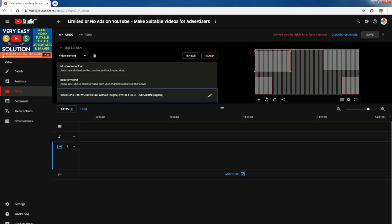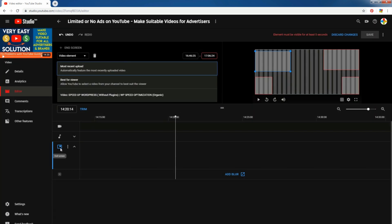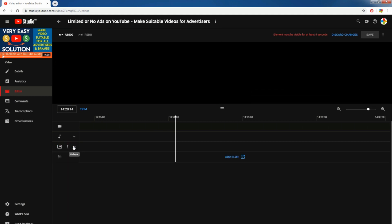Because when I trimmed my video, I was not careful. I trimmed the end of the video with the YouTube end screen function. This is why I got this error.